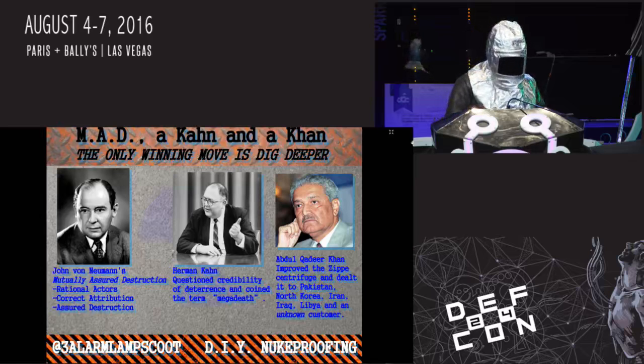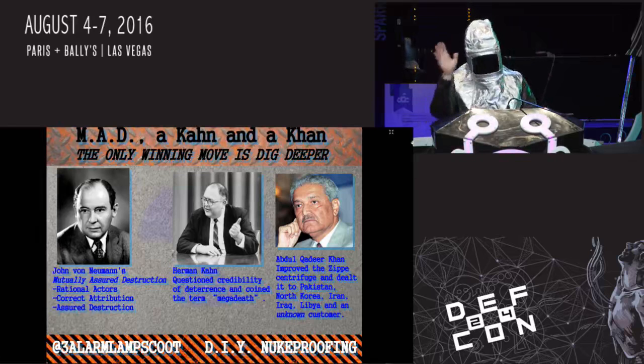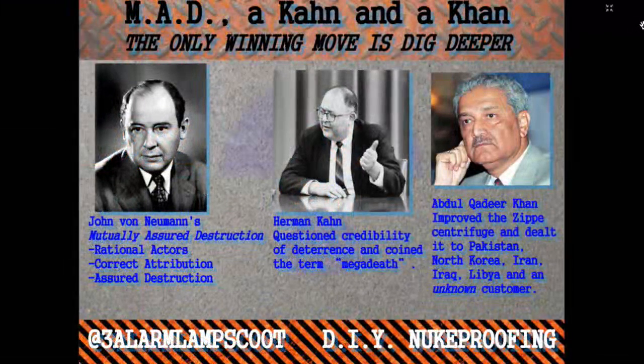The third figure is Abdul Qadir Khan. He was essentially the first state-agnostic proliferator of nuclear technology, pretty much just spreading it around everywhere. He was called the father of Pakistan's nuclear program, but he really proliferated to a lot of other countries, including North Korea and Iran. He originally worked for Urenco in the Netherlands, developed an improved version of centrifuge to separate out uranium, and then just went and dealt it to the highest bidder.